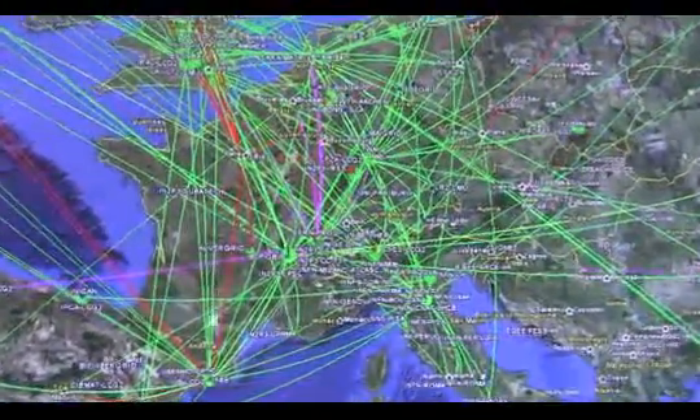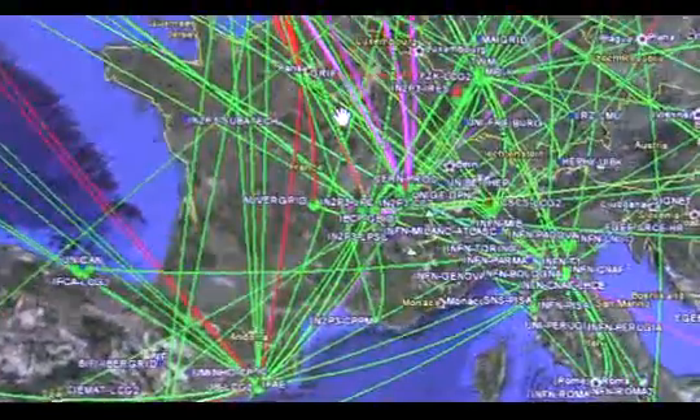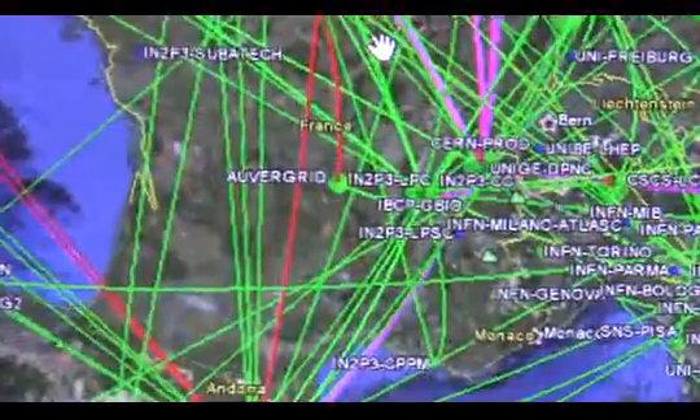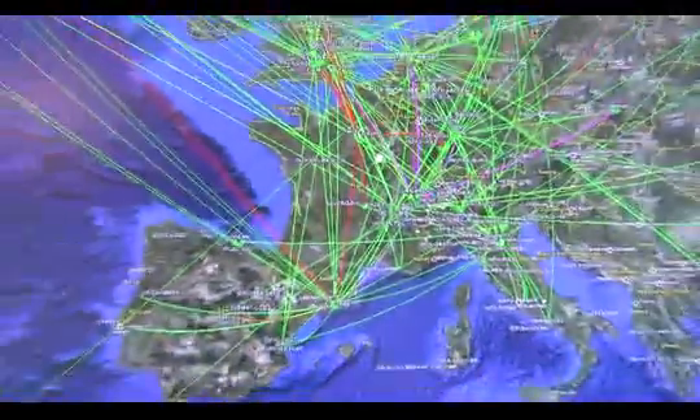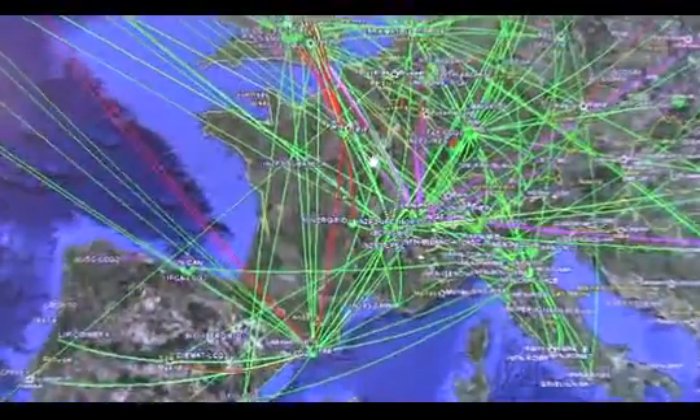You see a number of red lines as well, and those show when things have failed. Of course, such a large and distributed system, there are always failures going on. But by being a distributed system, we have the advantage that problems can be detected easily and compensated for by rescheduling and rerunning broken jobs at different sites.